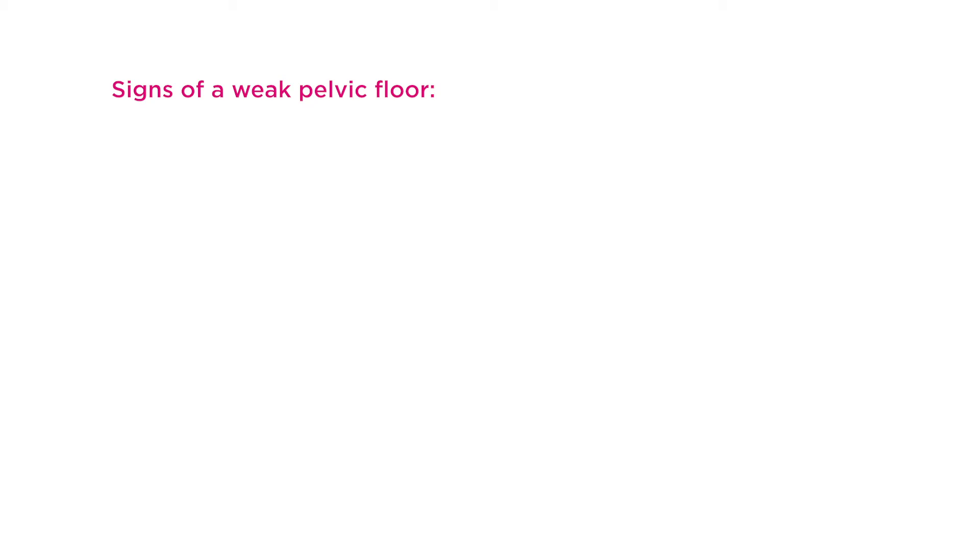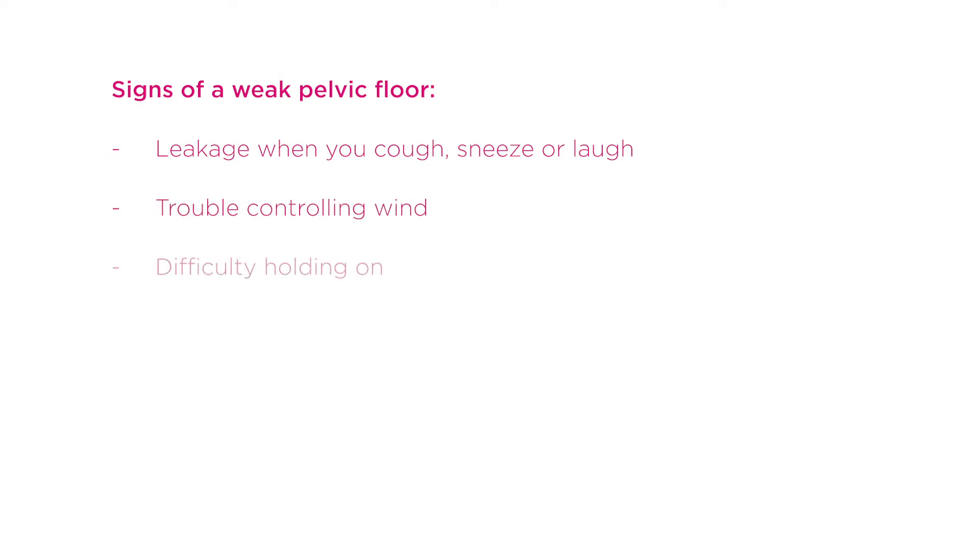Signs your pelvic floor muscles are not working as well as they could include leakage from the bladder when you cough, sneeze or laugh, trouble controlling wind, or difficulty holding on to your bladder until it is a convenient time to go to the toilet. Some women may also feel a heaviness or bulging sensation inside the vagina.